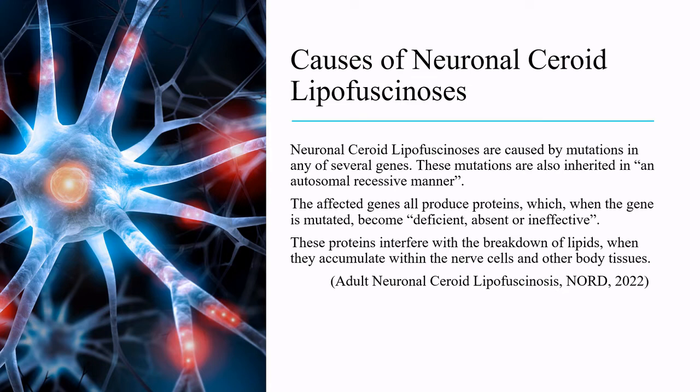Neuronal ceroid lipofuscinoses are caused by mutations in any of several genes. These mutations are also inherited in an autosomal recessive manner. The affected genes all produce proteins which, when the gene is mutated, become deficient, absent, or ineffective. These proteins interfere with the breakdown of lipids when they accumulate within the nerve cells and other body tissues.